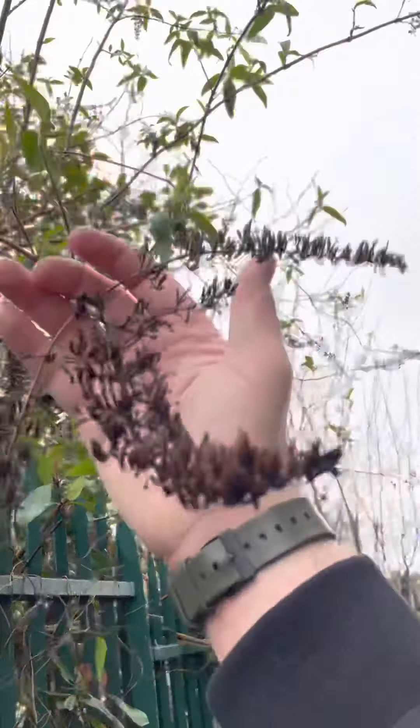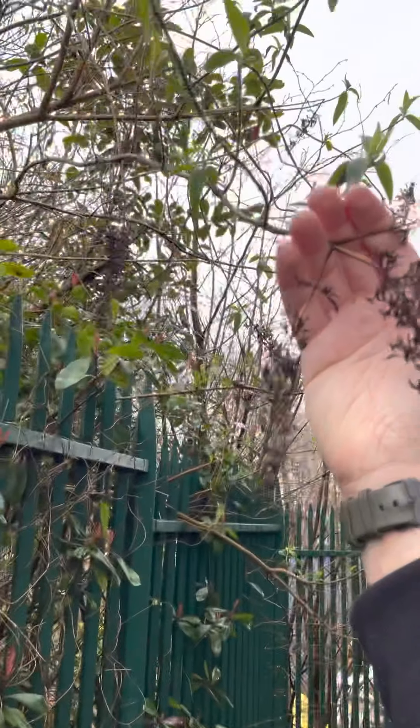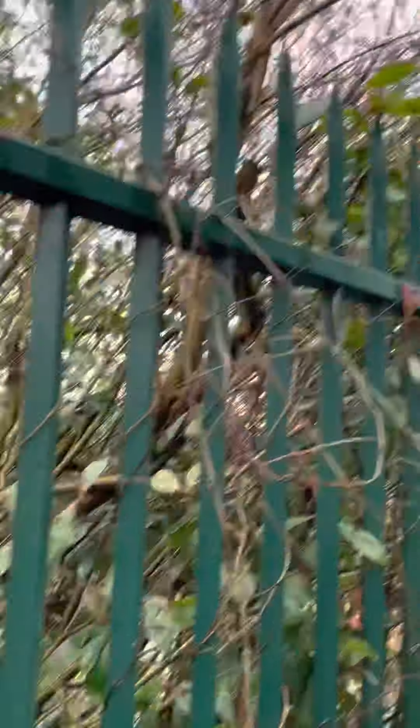There's also a Buddleia in there somewhere. That's a Buddleia — Buddleja davidii, also known as the Buddleia bush. It's not normally that colour — it will be purple. And that grows everywhere.